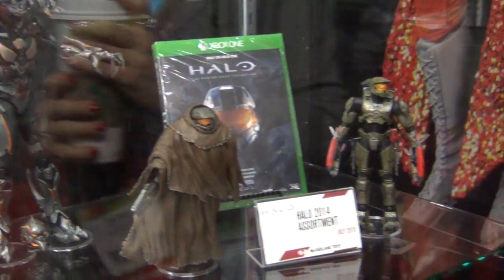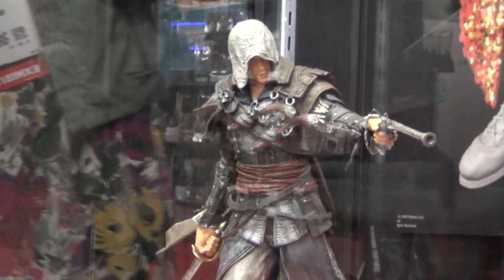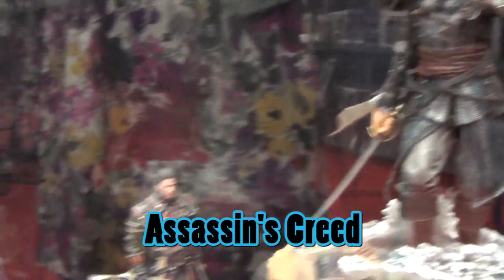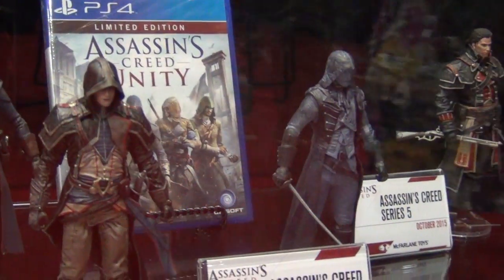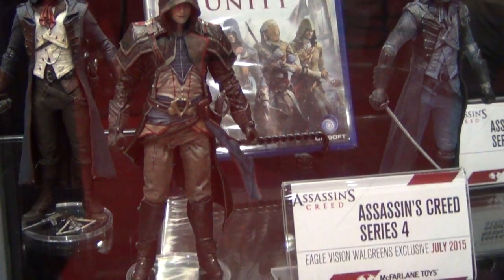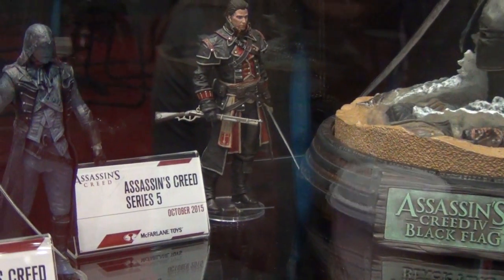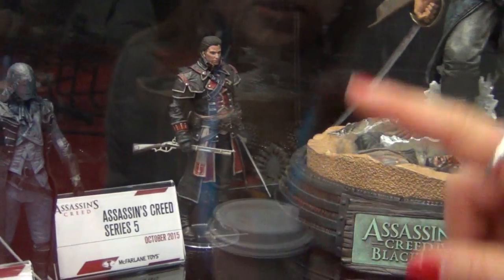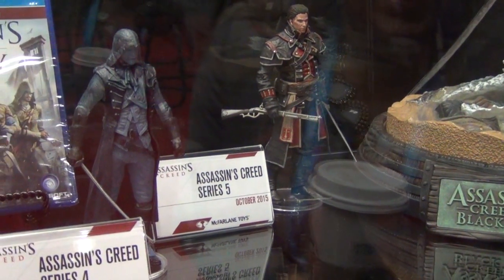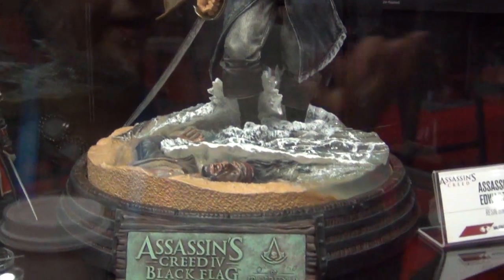The next big video game license is Assassin's Creed. The Assassin's Creed Series 4 lineup comes out in summer. The figure in the front, Arnault, features Todd's design of Arnault's costume, with great detailing for the size. The Eagle Vision Arnault, all in blue, will be a Walgreens exclusive. There is also one prototype from Assassin's Creed Series 5, which comes out in fall.